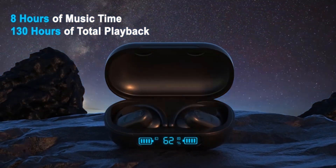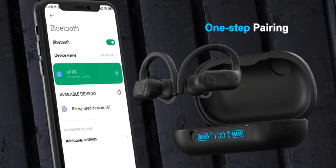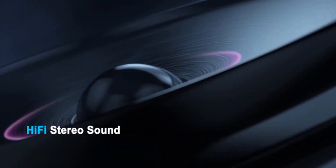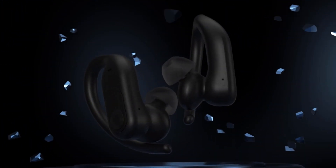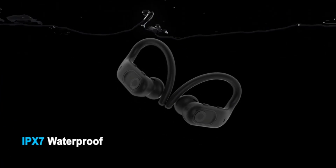The multi-function touch controls are simple to operate and allow you to adjust music, accept or refuse calls, activate your voice assistant, and do other things. They also have a handy automatic resume functionality that pauses when you detach one earbud and resumes whenever you reintroduce it, ensuring you don't lose your favorite music.